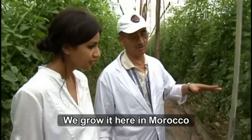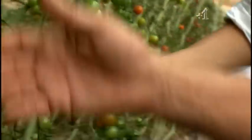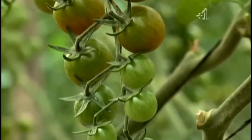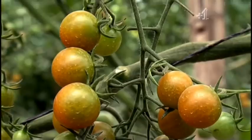We plant it specially here in Morocco to export it to England and Germany. These are so different from the misshapen ones I found in the souk. I can see why they're so popular with the UK supermarkets, because as a variety, they're perfectly round with very little variation in size.